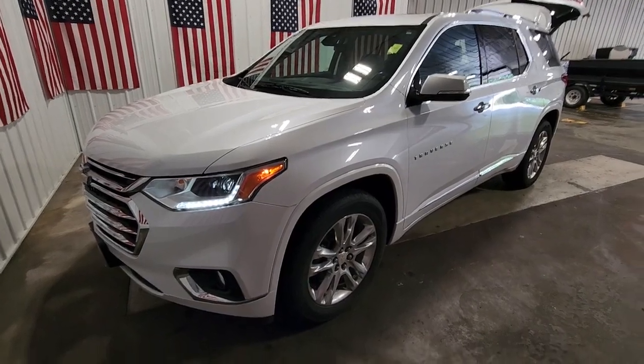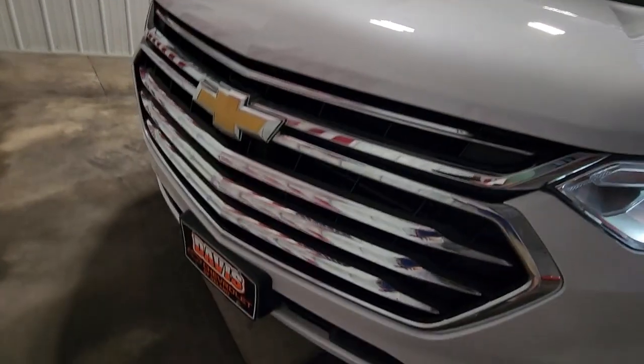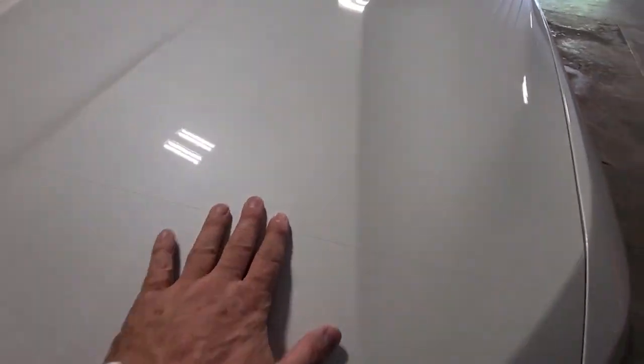Get into a car with value. 2018 Chevrolet Traverse. This vehicle still has fewer than 80,000 miles on the clock, so it won't last long.